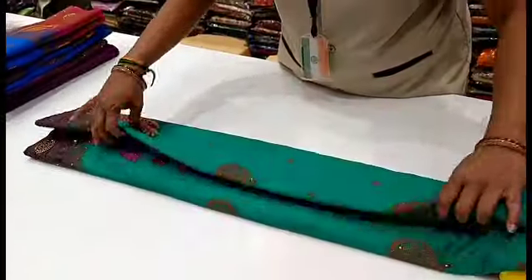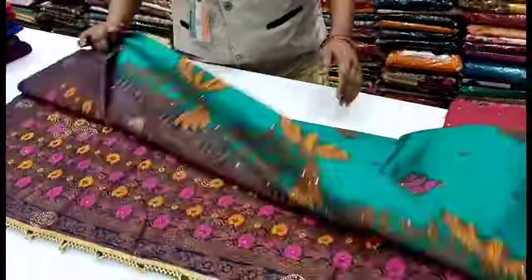Let's see the overall view. This is a grand brand look of the Meena border sari.